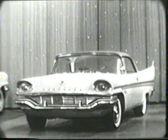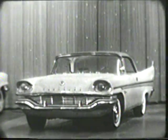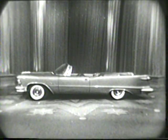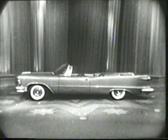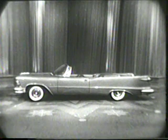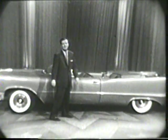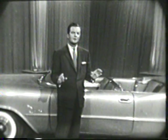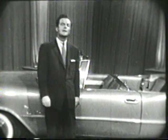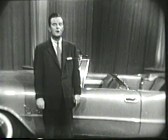Here's the proudest expression of the Forward Look. The 1957 Imperial. And this year, introducing an Imperial convertible. Imperial is the finest automobile. No matter what price range or model you're interested in, you can find the styling leader — the best value among the 93 models of the Forward Look.